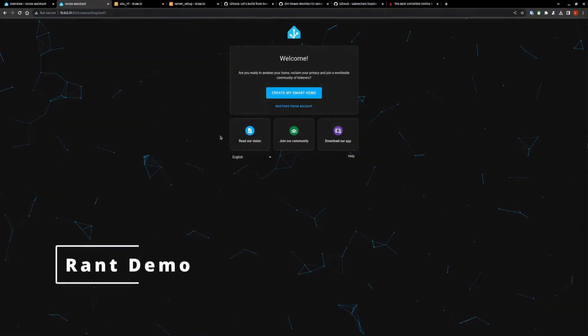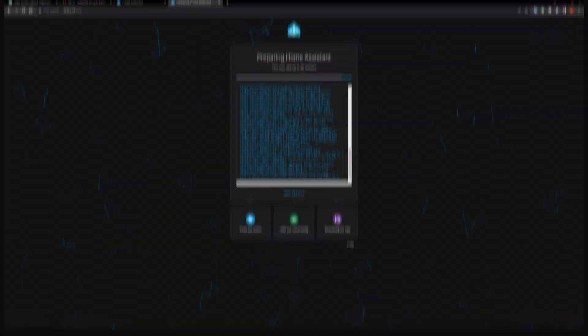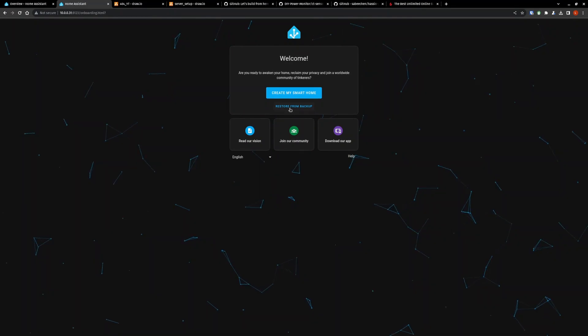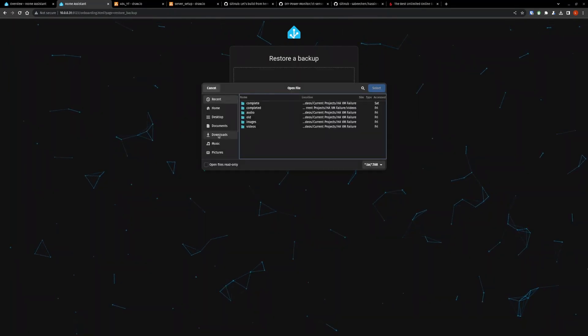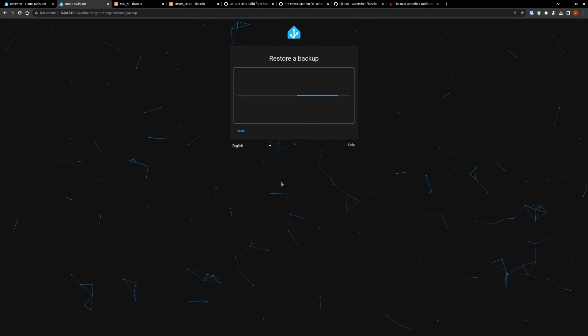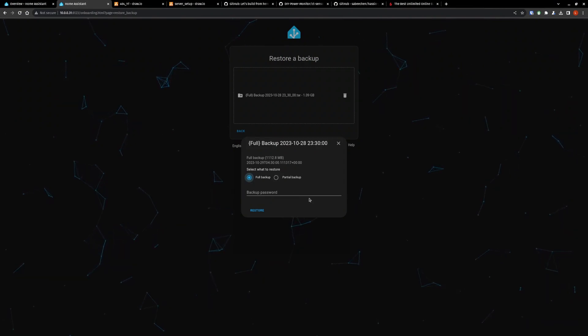Let me show you exactly what I mean. This is the welcome screen you're presented with, and if you load your instance fast enough you'll see a progress indicator of what the system is doing in the background. From this welcome screen you can either create your smart home or restore from backup. Let's choose restore from backup — it'll take a little minute to upload, so we'll fast-forward. Alright, the full backup is uploaded and it is password protected.